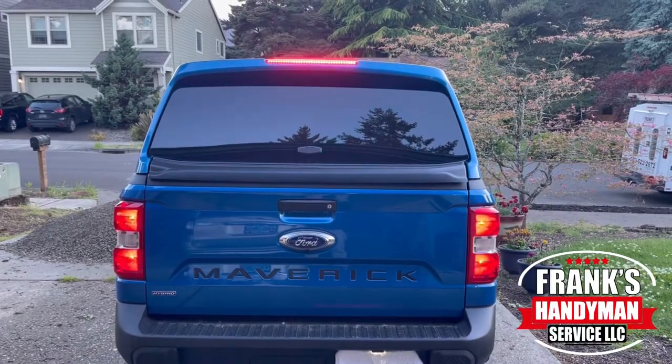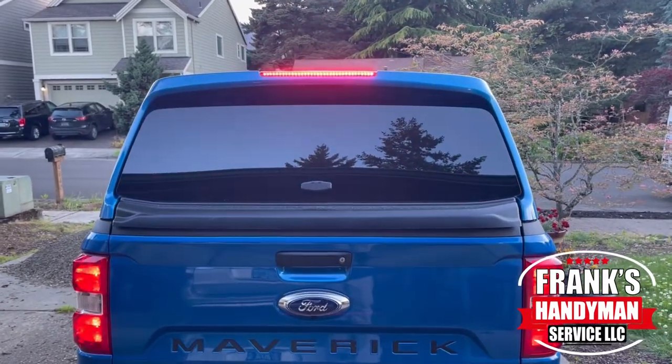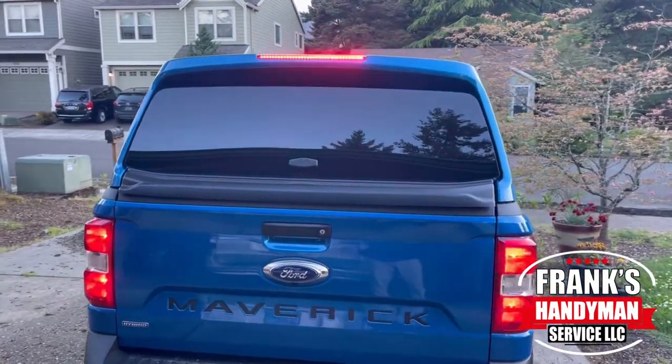Hey guys, this is Frank the Handyman. I recently purchased this Ford Maverick truck topper for three thousand two hundred and fifty dollars, and in this video I'm gonna be sharing if that was way too much or if that was a good buy.